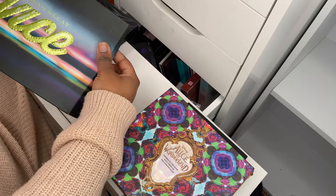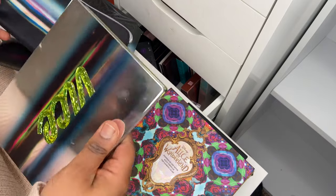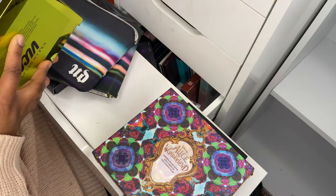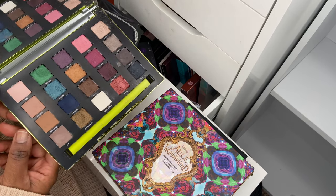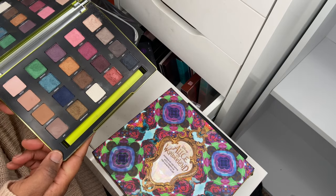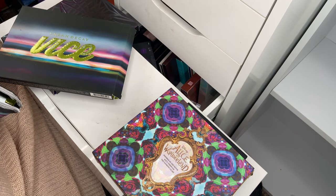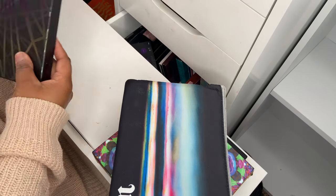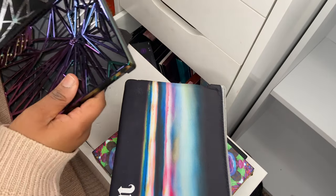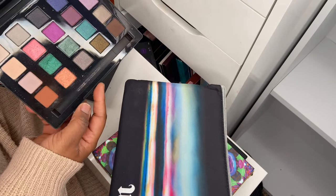Then I've got the Urban Decay Vice palette — this is the Vice 3 I believe. Comes in a sleeve, very reflective, and I love the colors. I definitely need to use these more often — I feel like they're on their last leg, so either I use them or get rid of them. Then this is the Vice 4, also in a sleeve. I really liked the packaging and the colors when it came out.